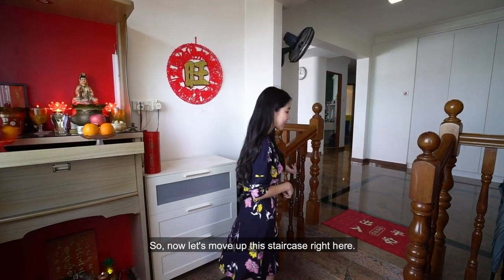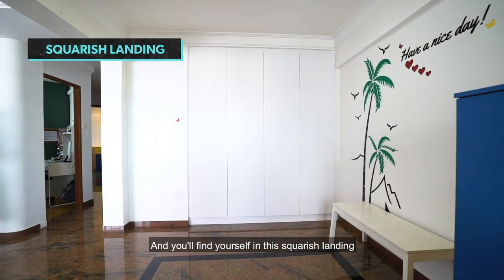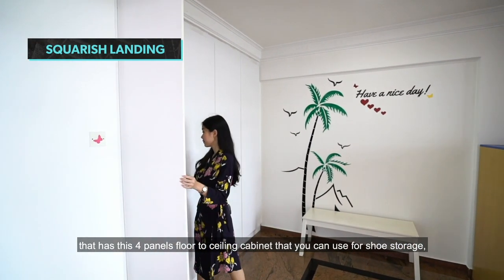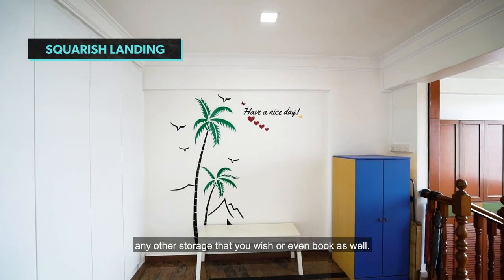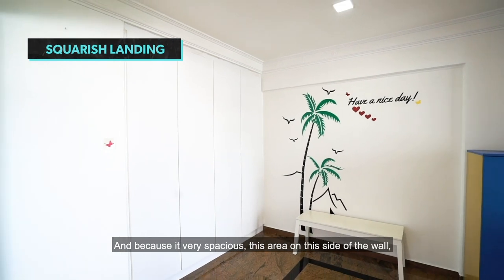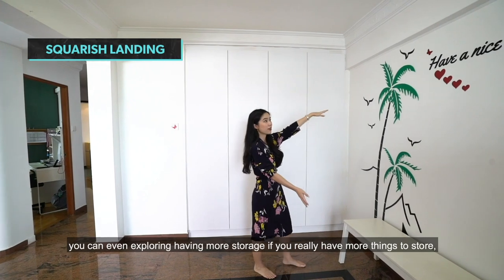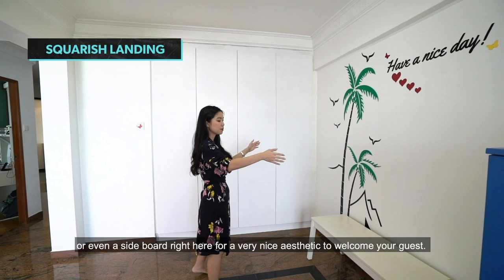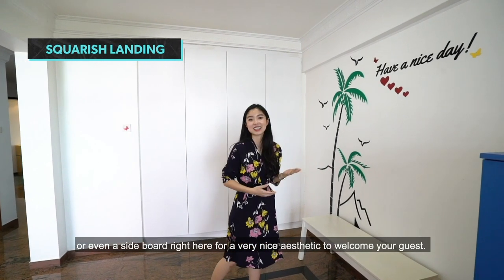Moving up the staircase, you'll find yourself in a squarish landing that has a four-paneled floor-to-ceiling cabinet you can use for shoe storage or any other storage you wish, including boots. Because it's very spacious, this area on this side of the wall can even accommodate more storage or a sideboard for a very nice aesthetic to welcome your guests.